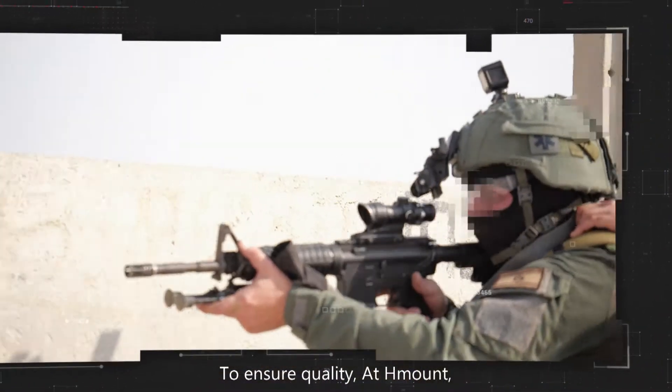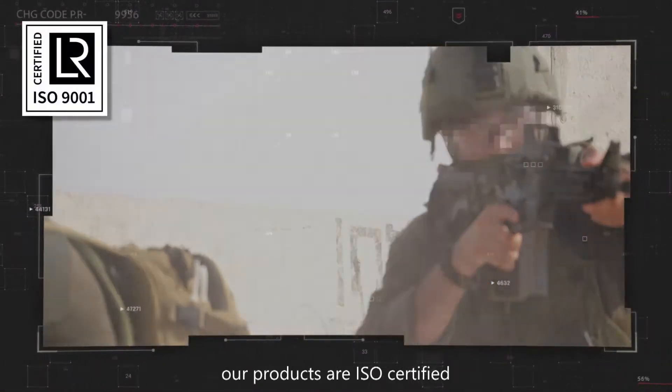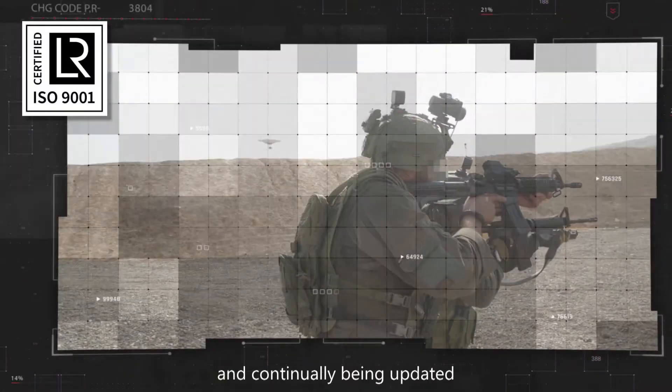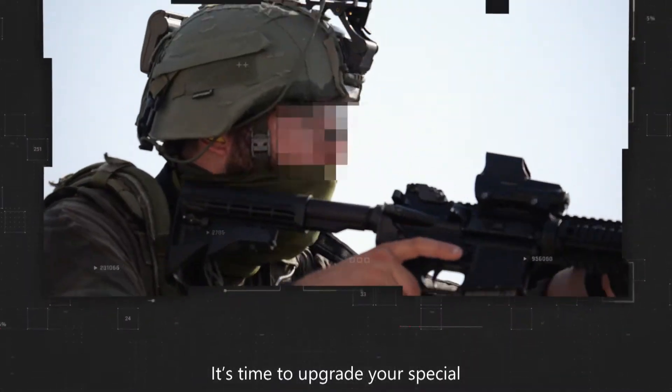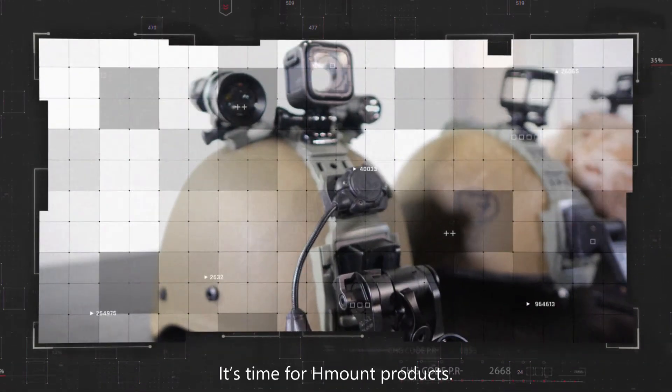To ensure quality, at H-Mount our products are ISO certified and continually being updated to meet the industry's highest standards. It's time to upgrade your Special Forces capabilities. It's time for H-Mount products.